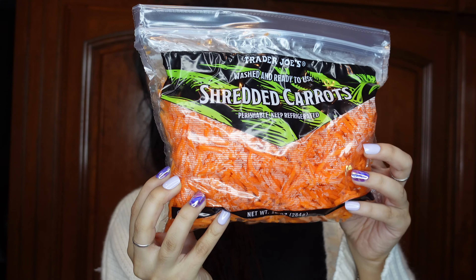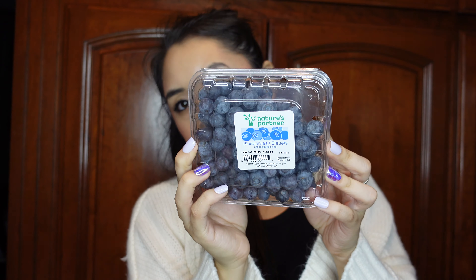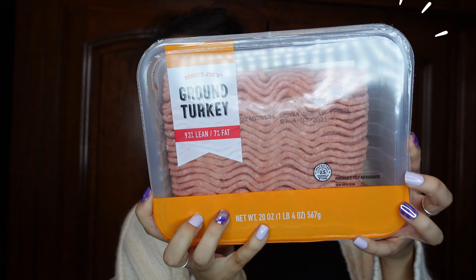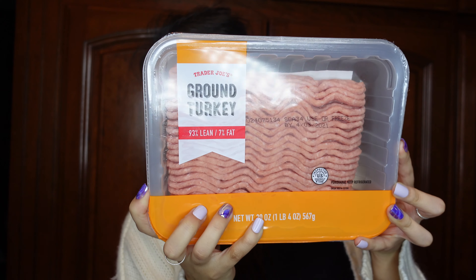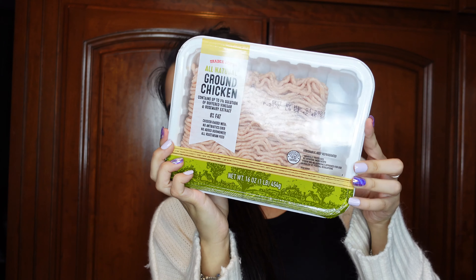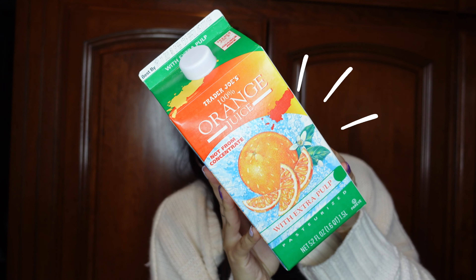I picked up some shredded carrots for my dogs as well for their food, because I make them food. I picked up some blueberries for my yogurt because I needed some. I also picked up some ground turkey — this is for my dogs as well. I picked up some ground chicken, this is just for spaghetti and stuff to kind of just make.